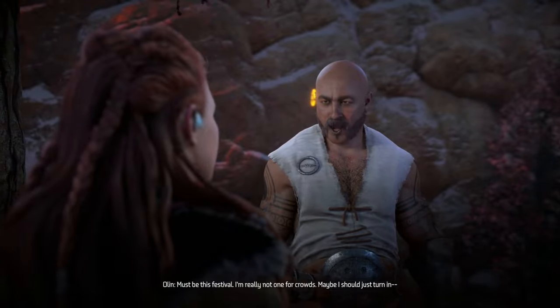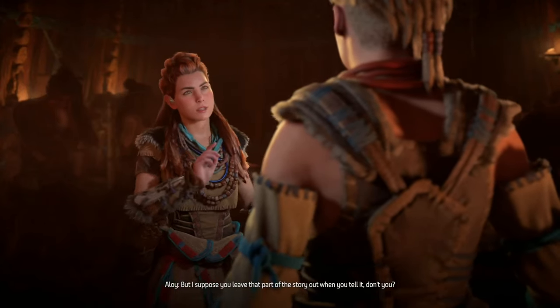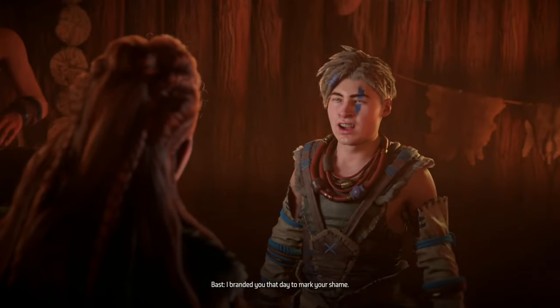The photo mode has also received a slight upgrade, allowing for more precise adjustments and the addition of lens flare, which is a fun addition for fans who love capturing moments in the game's beautiful landscapes.